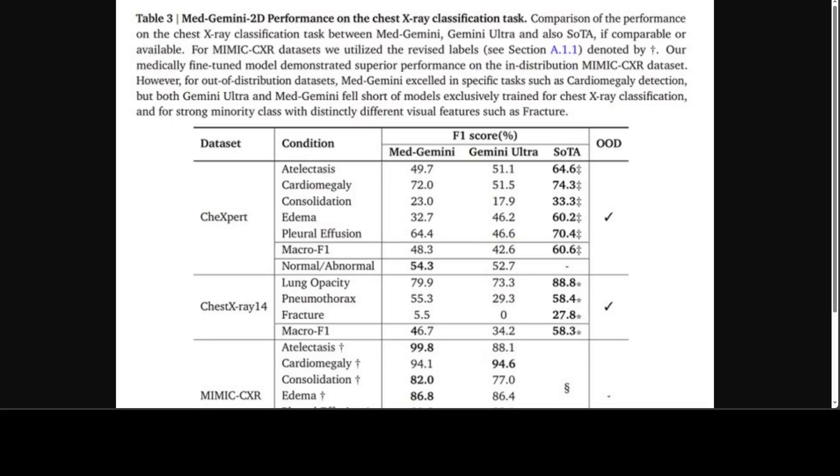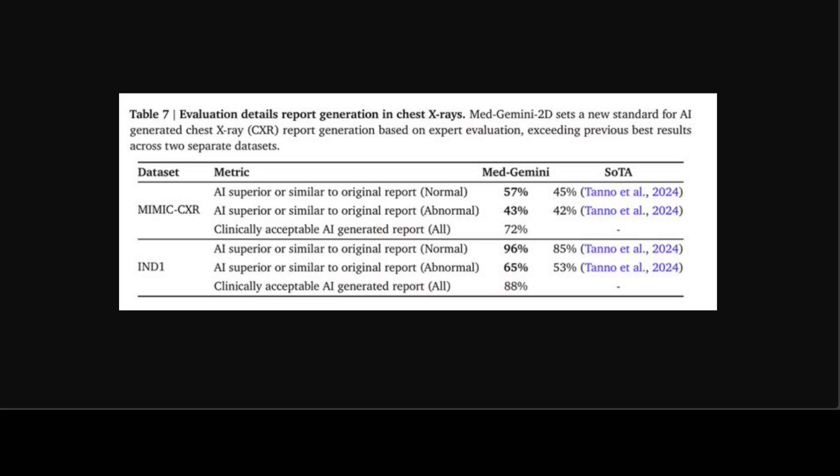Looking at the results, Med Gemini 2D has already outperformed the general-purpose larger Gemini 1 Ultra in distribution text X-ray classification tasks. It has also outperformed on skin lesion classification, and a similar trend has been observed for fundus classification. The team also evaluated Med Gemini 2D on medical visual question answering, where the model was very strong, beating all state-of-the-art models. Going beyond simple narrow interpretation of medical images, Med Gemini 2D was also evaluated on chest X-ray radiology report generation and outperformed all state-of-the-art models.